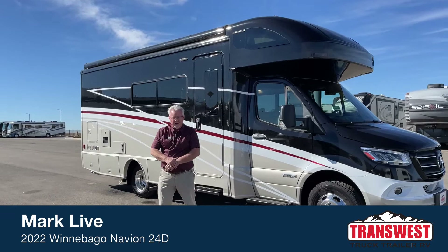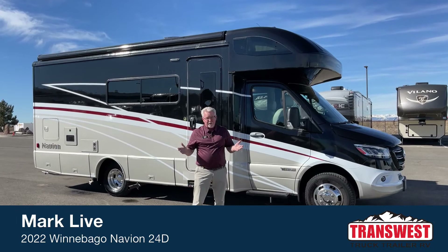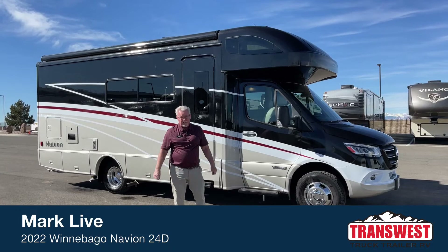Good morning everybody and welcome back to TransWest Truck Trailer RV of Frederick, Colorado. My name is Mark Love and it's the first of March — we're back up to 60 degrees and sunny, absolutely beautiful weather after our cold streak last week. If you haven't been to Colorado, you've got to come out here sometime and visit us.